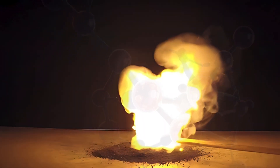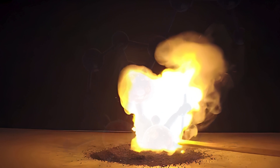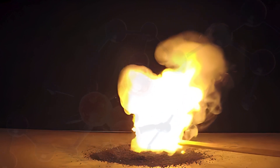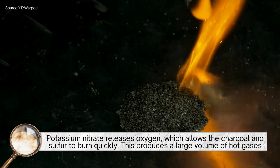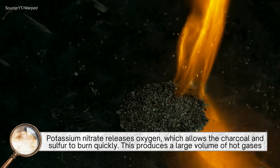So what happens when gunpowder is ignited? The chemical reaction is a rapid combustion process. Potassium nitrate releases oxygen, which allows the charcoal and sulfur to burn quickly.